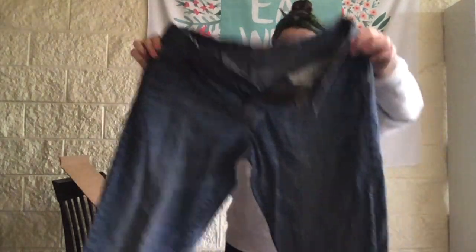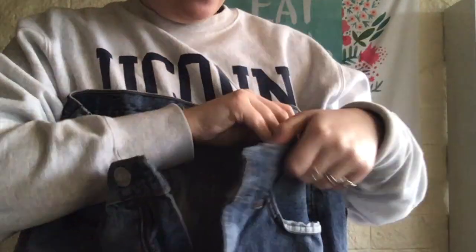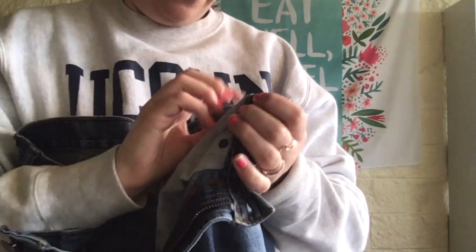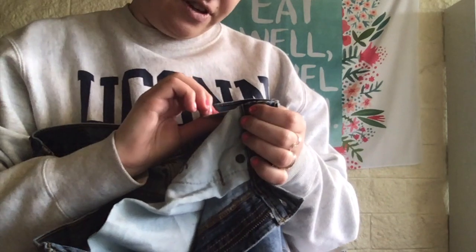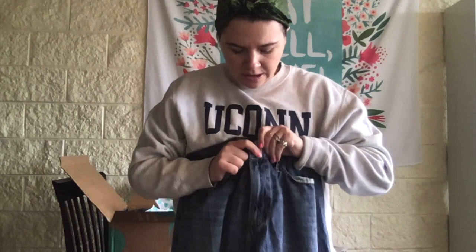American Eagle jeans — this is the relaxed straight fit. I love that American Eagle puts the jean style name inside the jean. Size 33x34, which is like a 12 or 14. These are nice, very in style, high-waisted.